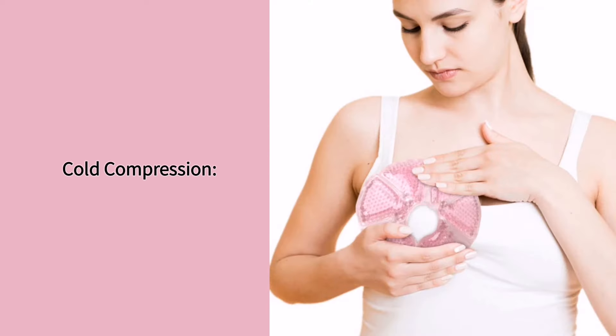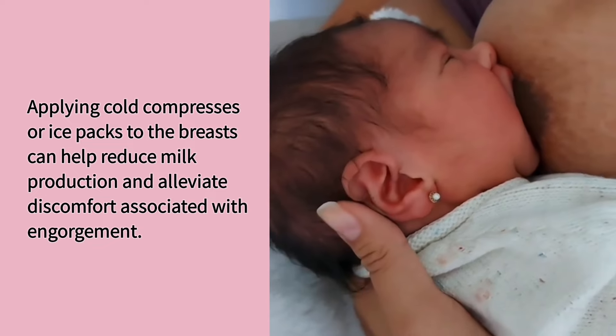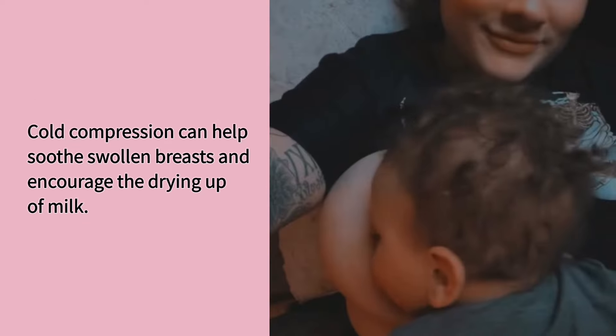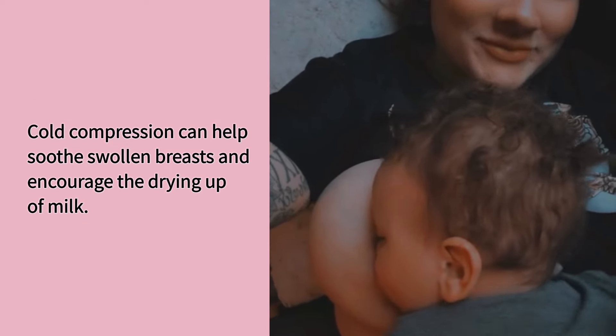Cold compression. Applying cold compresses or ice packs to the breasts can help reduce milk production and alleviate discomfort associated with engorgement. Cold compression can help soothe swollen breasts and encourage the drying up of milk.